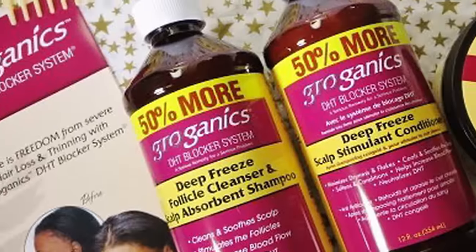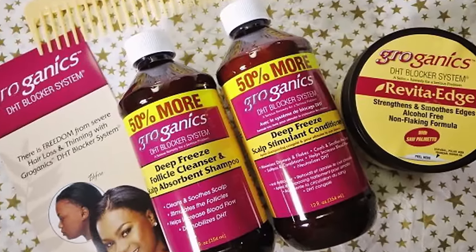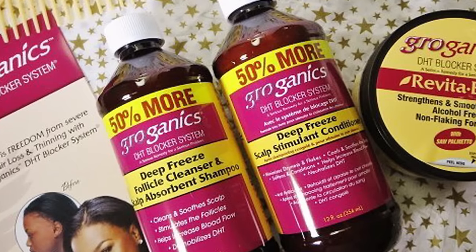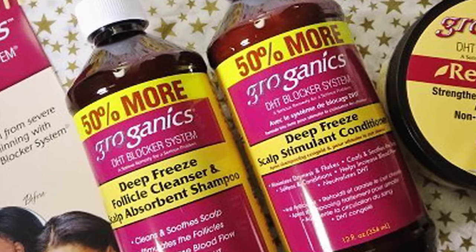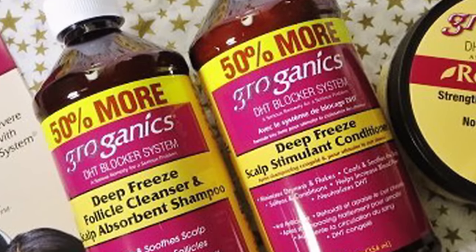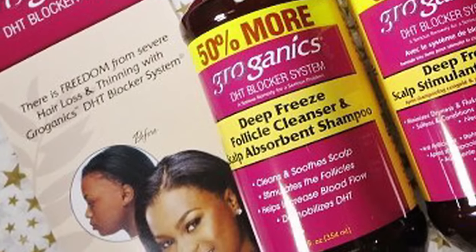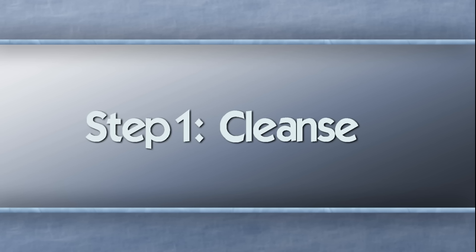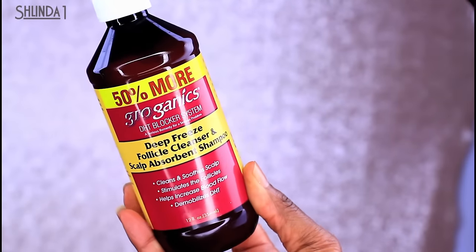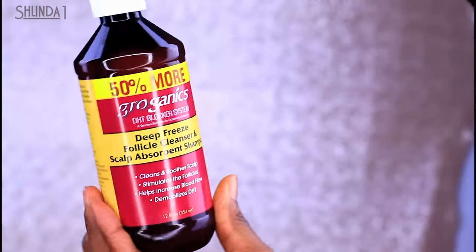So how does Groganics work? Groganics DHT blocker uses natural ingredients to help slow the effect of DHT and to slowly work to strengthen the hair follicle, which can promote longer, stronger, thicker, fuller, and healthier hair for both men and women. The shampoo is a gentle cleanser that helps penetrate the hair shaft and hair follicles.